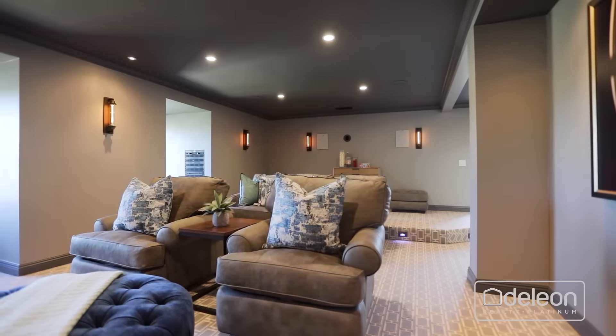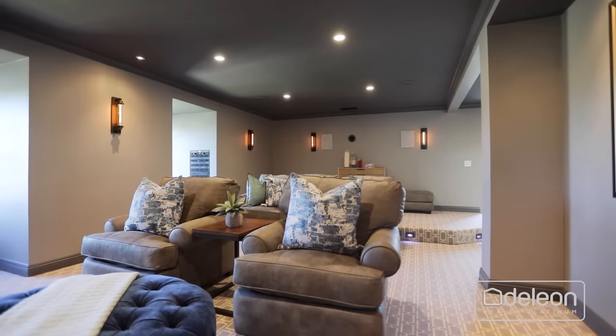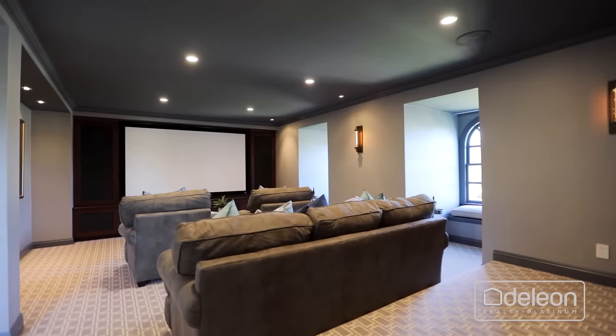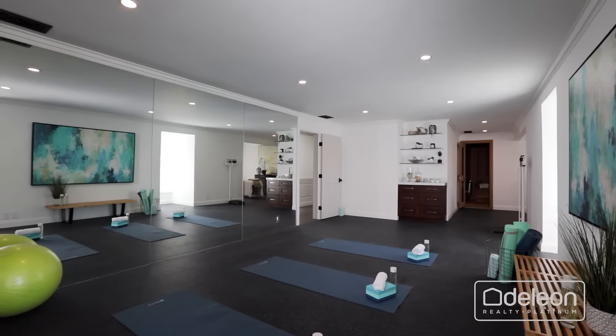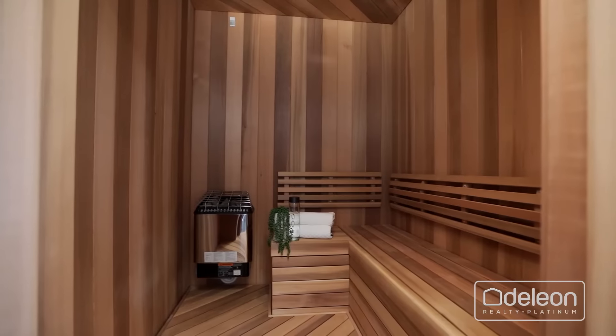On the uppermost level, the incredible theater includes surround sound and a projection room. Also on this level, the exercise room features a full mirrored wall, massage area, and a relaxing sauna.